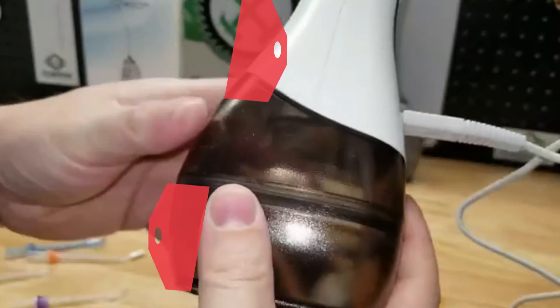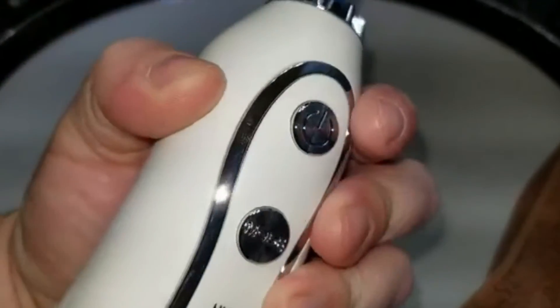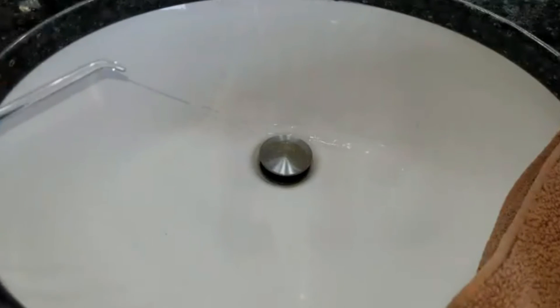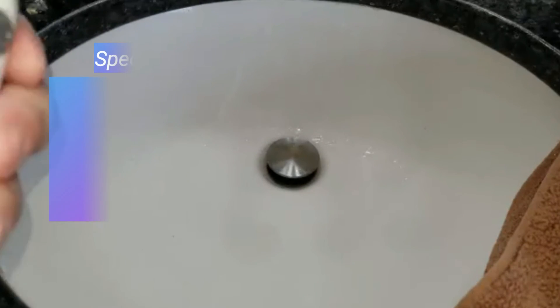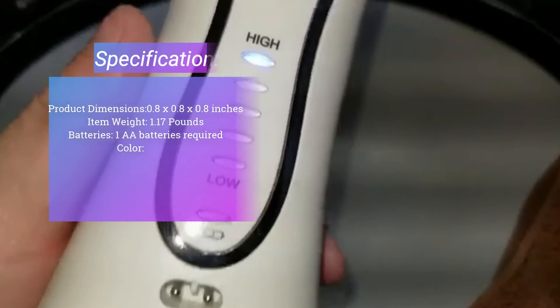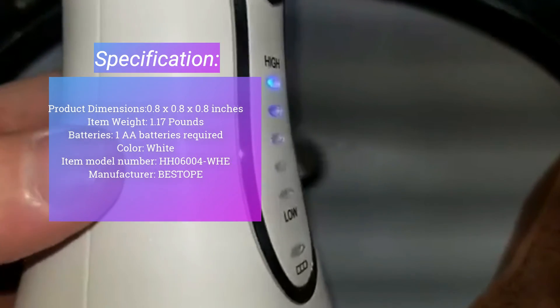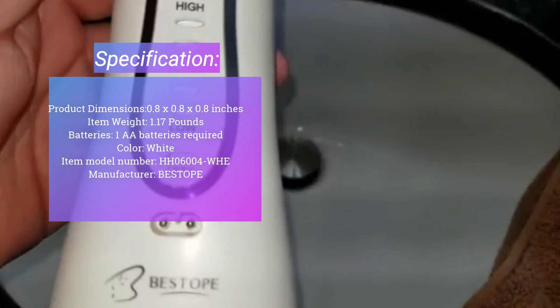The flosser offers five cleaning modes: soft, low, medium, high, and super high, depending on your needs. It also has a memory function that keeps it on your preferred mode for next time. The flosser is waterproof and comes with a carrying bag, making it even more travel-friendly. This is an awesome product that will adequately serve your oral health needs.